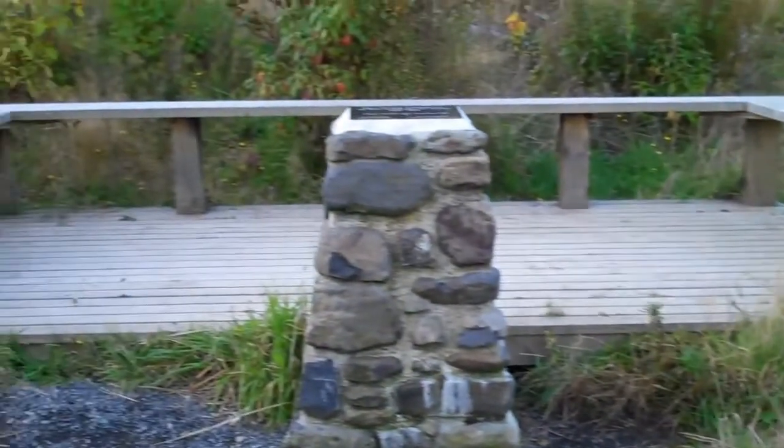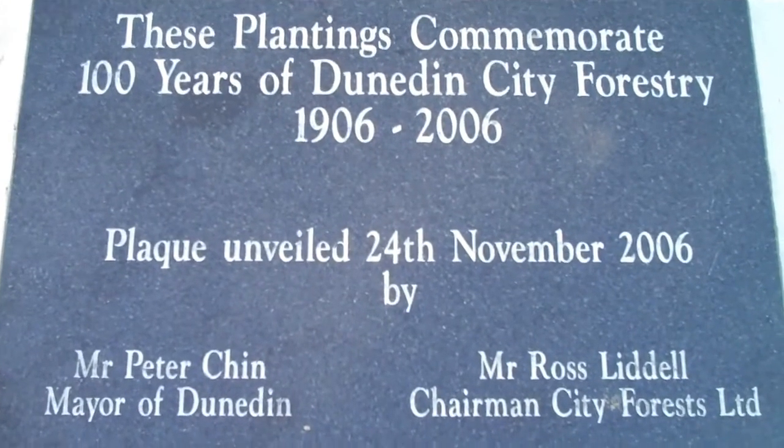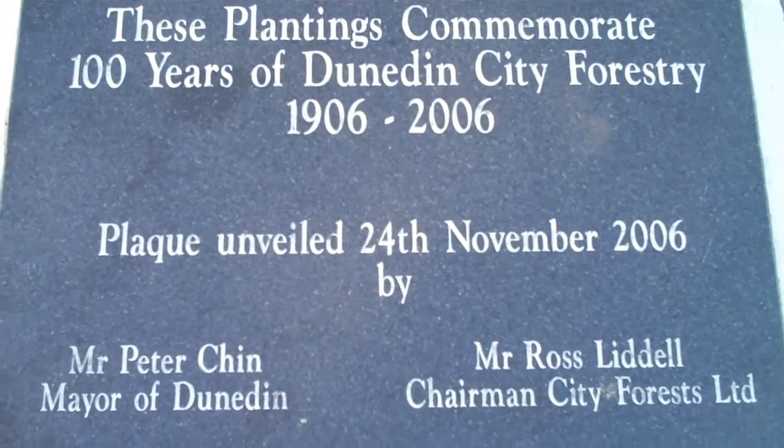About a quarter of the way along the track, you'll find this interesting monument commemorating 100 years of Dunedin City Forestry.